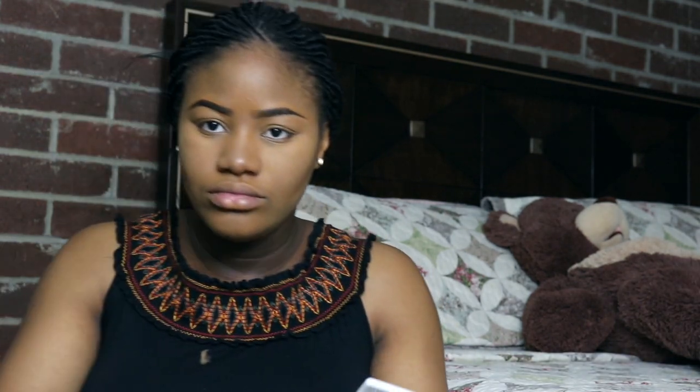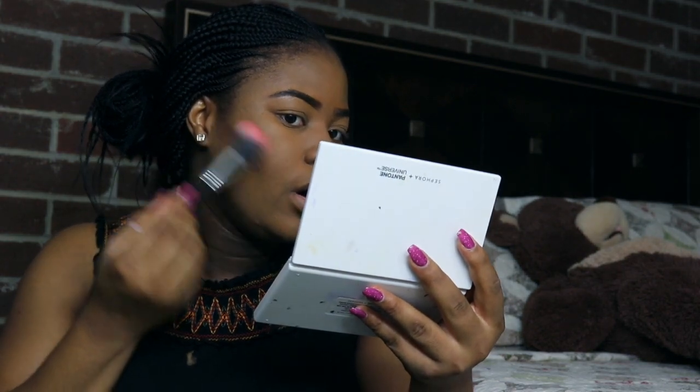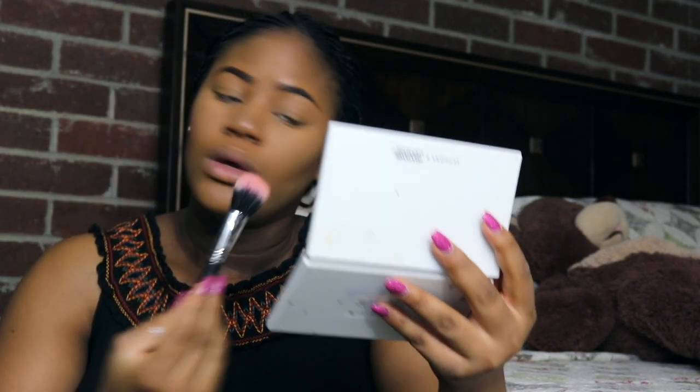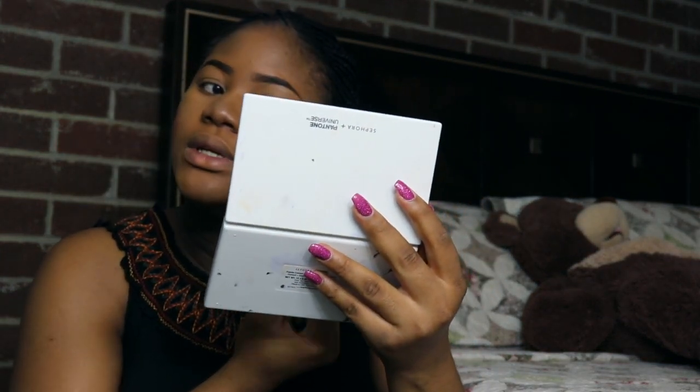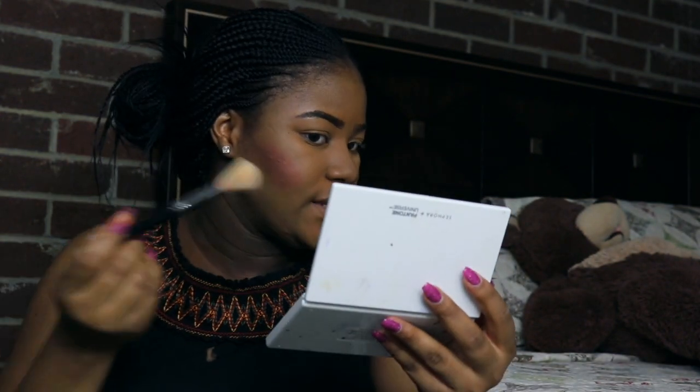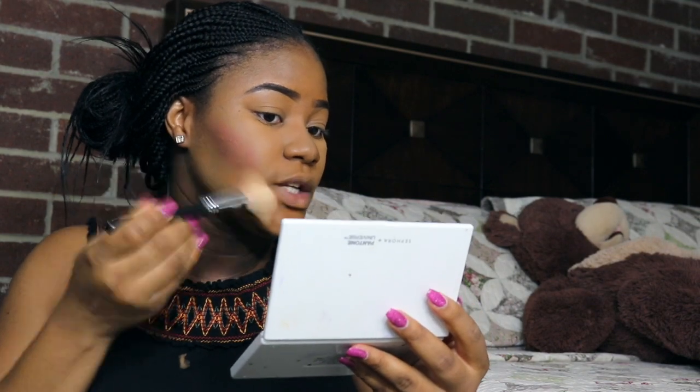Just start first, then as time goes on you can always progress and grow into whatever it is you want to do. If you want to get a studio or make it big, you can always grow into it. But start first, because you'd be surprised at the number of people who start YouTube and then don't continue because it's not actually what they expected.